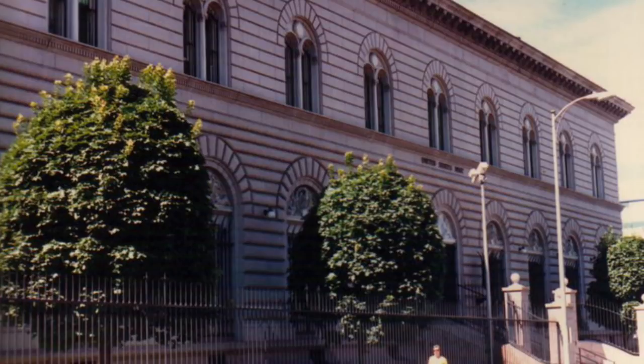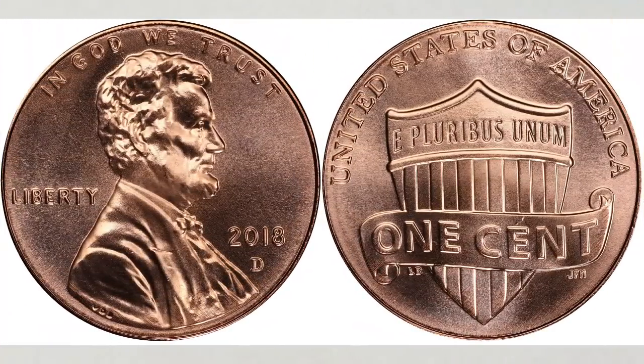Both mints struck a very typical number of pennies in this decade. The Denver Mint struck pennies this year in poor condition, which is very unusual for coins struck at the Denver Mint. This penny is difficult to find in high Mint State condition.